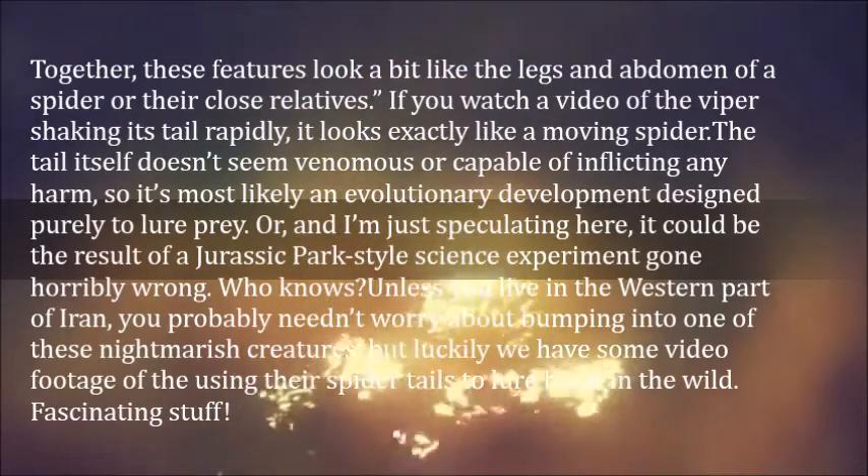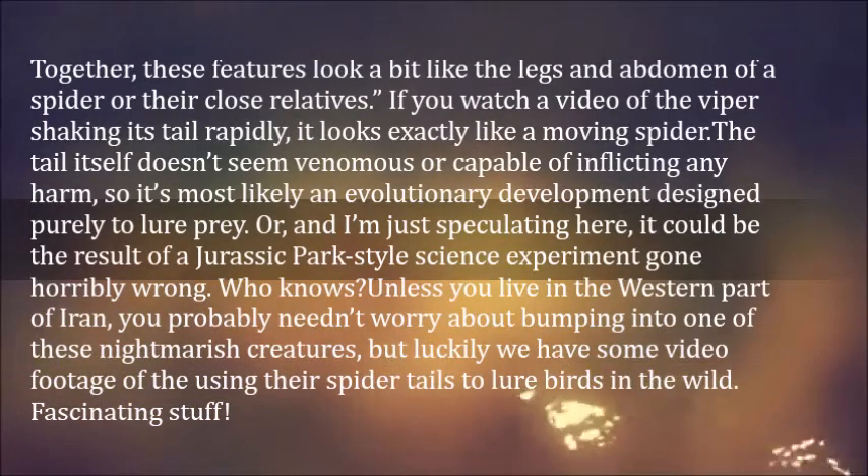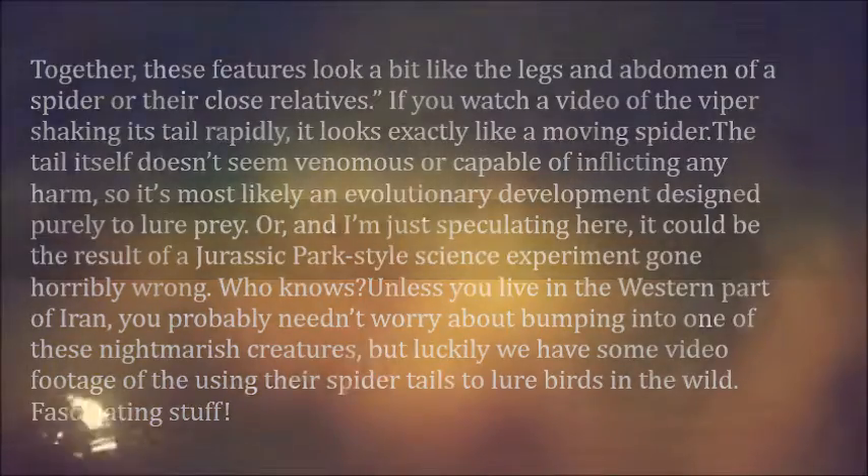Unless you live in the western part of Iran, you probably needn't worry about bumping into one of these nightmarish creatures, but luckily we have some video footage of them using their spider tails to lure birds in the wild. Fascinating stuff.